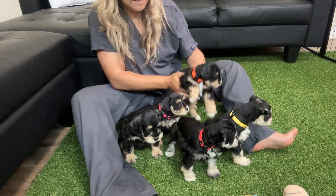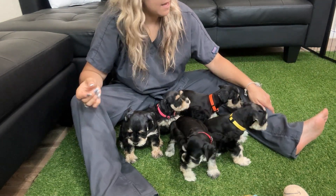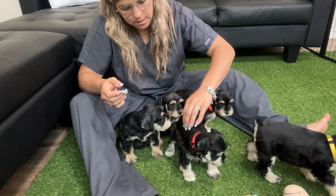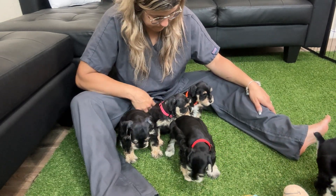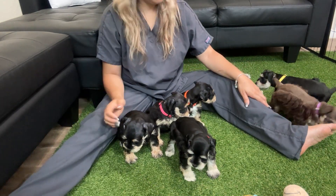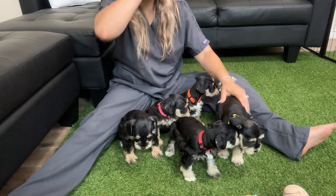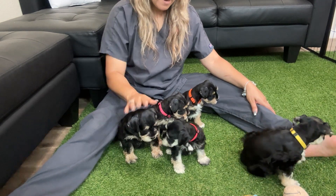These have really nice markings. That little brown one that's running around is from a different litter because that one's used to being here and more comfortable. So I was using him to break these guys out of their shell because they're in a new place. Yeah, so it worked quite a bit. We got a few running around.